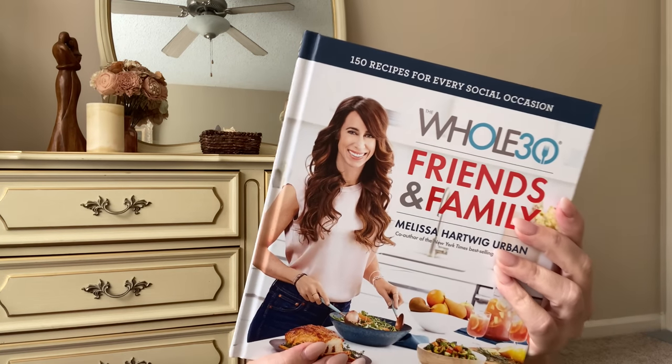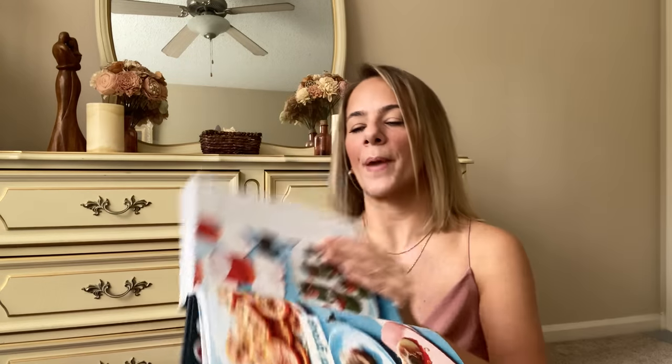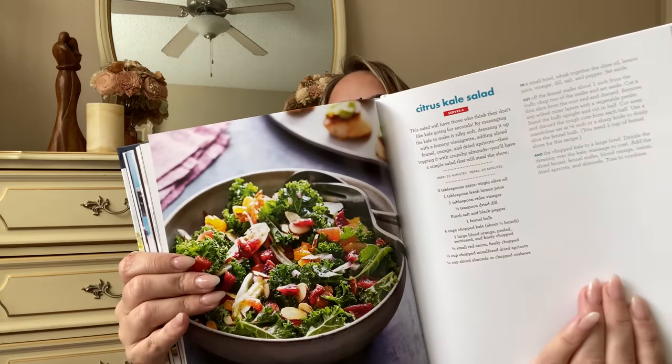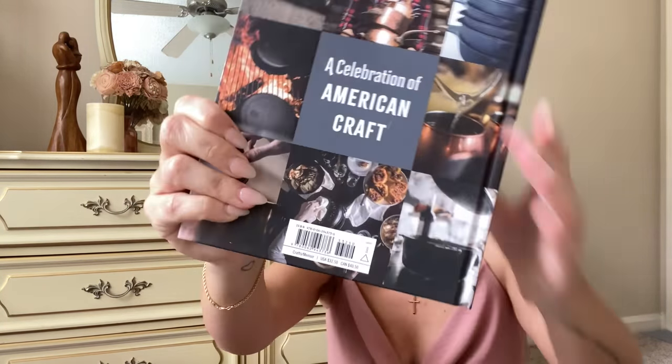I got one more — it's called Whole 30 Friends and Family, which I'm guessing is healthier foods. Charred pepper steak tacos with citrus chimichurri, parent and tot groups, citrus kale salad — some healthy, healthy eats. One hundred and fifty recipes, and this book went for thirty-two fifty! The Copper and Clay one also went for thirty-two fifty. I sometimes just cannot believe what I find at Dollar Tree.